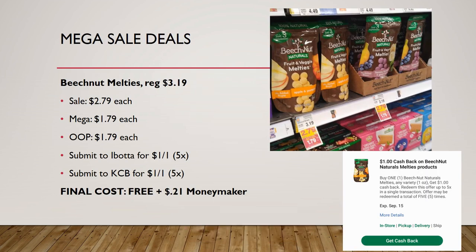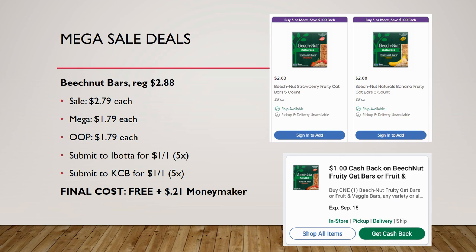First freebie: the Beach Nut Melt Ease. These are regularly priced $3.19, on sale for $2.79, mega sale for $1.79 — you pay that out of pocket. Ibotta has a rebate for a dollar back on one, and so does Kroger Cashback. Load those two rebates and your final cost is completely free, plus a 21-cent moneymaker. This is a must-do deal — buy them and give them to somebody.